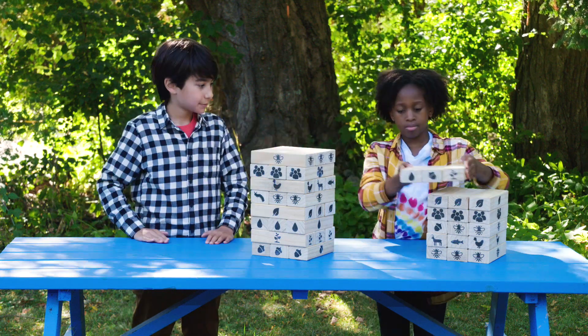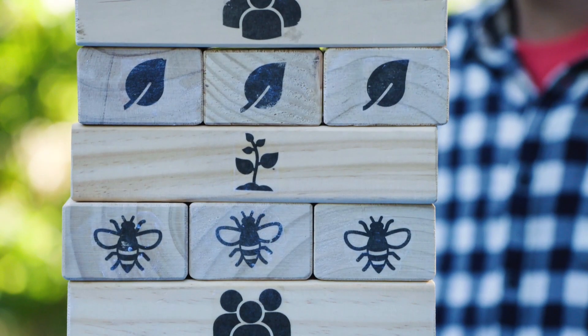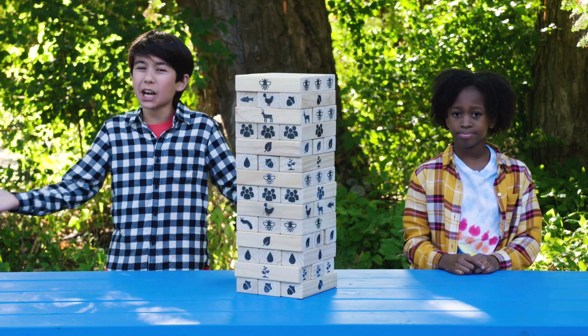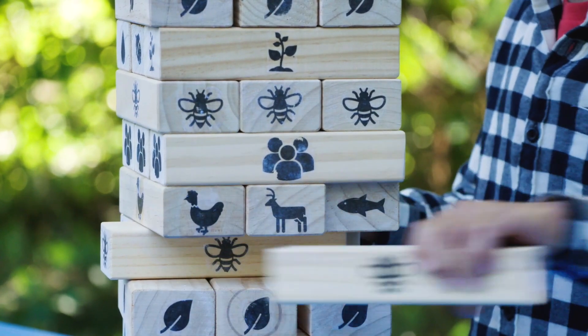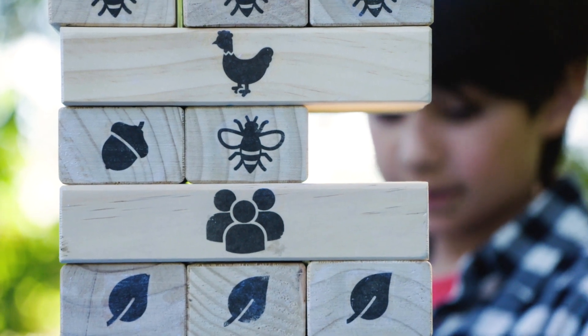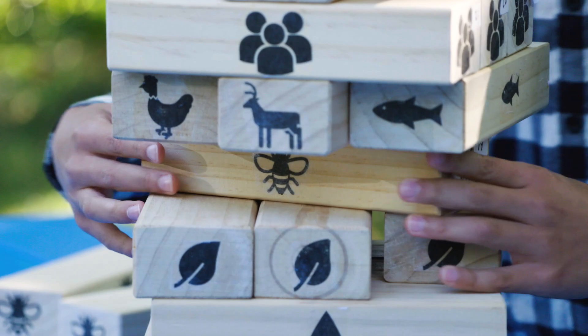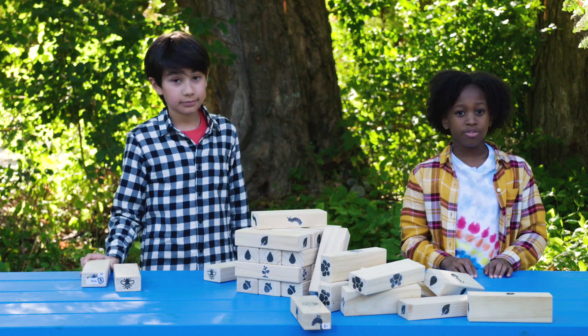We can think of nature like this tower of blocks we just built. It's a balancing act where we all depend on each other. Unfortunately, not all humans are doing enough to protect the bees that help the ecosystem stay healthy. Some people are using harmful chemicals in their garden or on their crops. These chemicals are bad for us, but they kill bees. And if we lose all the bees, we need to do better for the bees.